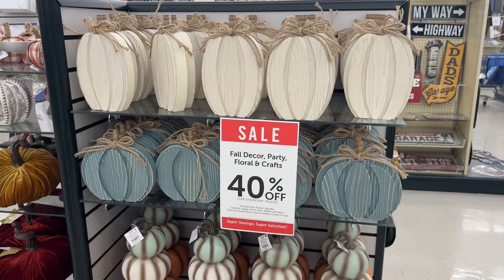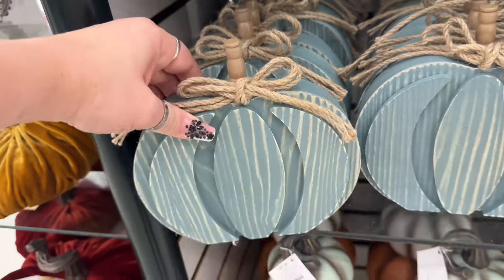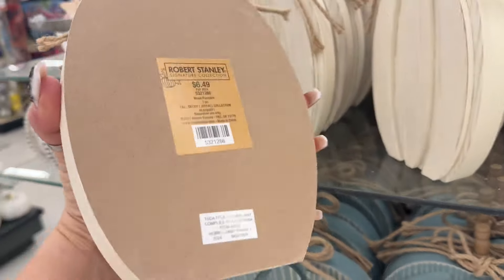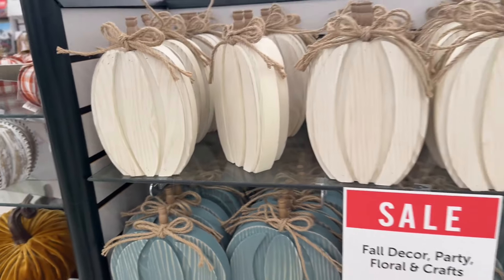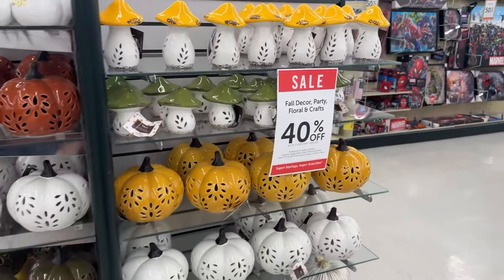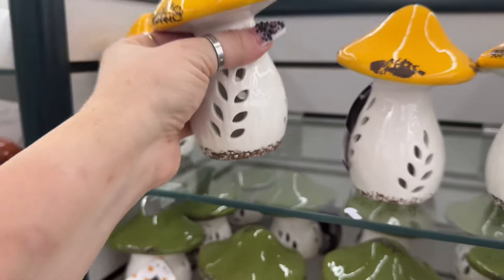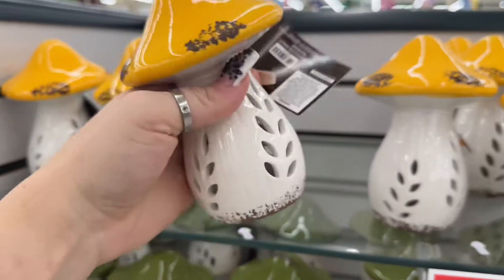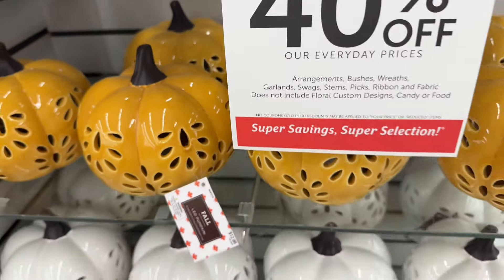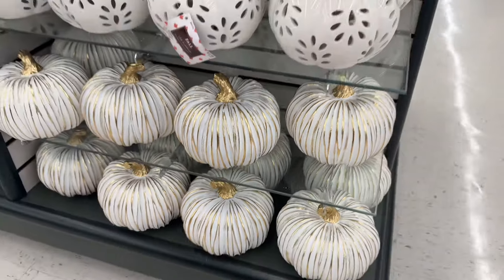I'll step back so you guys have a nice view of these. We went over the tiered ones. I don't know how you guys feel, but I love mixing this color with the orange — they're $6.49. These ones are also $6.49 — aren't they pretty? Now over in this end cap area, they have all the little pretty mushrooms that light up. This one is $6.99 in green, and the bigger one is $12.99 at 40% off. These are ceramic, not cloth — just so you know.